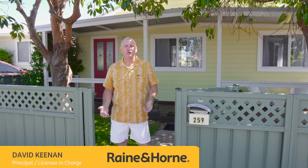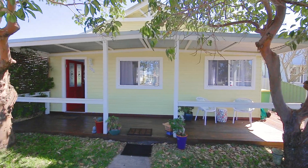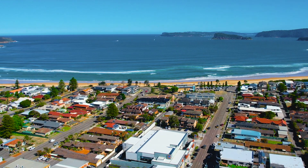Welcome to 259 Trafalgar Avenue, Yamina Beach, commonly known as Lemon Tree Cottage. A fantastic three bedroom, two kitchen, two bathroom home — walk to the beach, walk to the shops. Come and have a look at this one, absolute beauty.